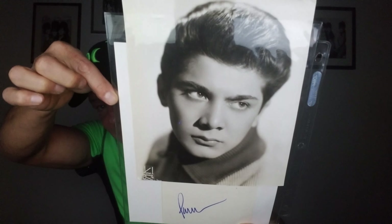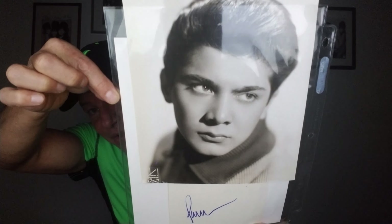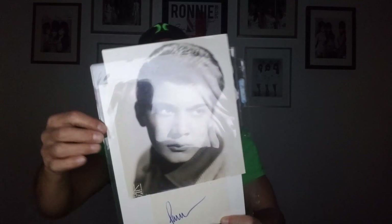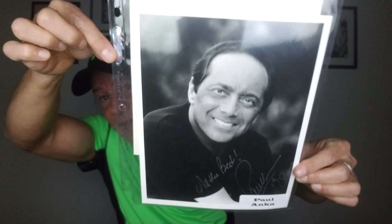Look at this baby face — Paul Anka. That is an original Kriegsman photo with an index card, but I had to show you that photo because I love it. This guy, I'm telling you, he never has to work again. Do you remember 'You're Having My Baby'? He wrote 'My Way' and the theme to Johnny Carson. Residual, residual, residual — ka-ching, ka-ching, ka-ching.